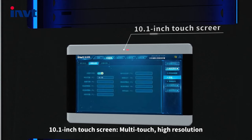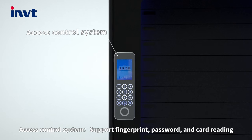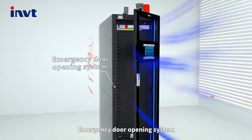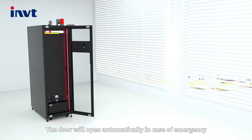A 10.1-inch touch screen supports multitask operation with high resolution. The access control system supports fingerprint, password, and card reading. An emergency door opening system ensures the door will open automatically in case of emergency.